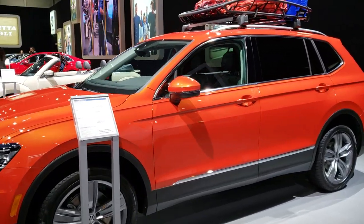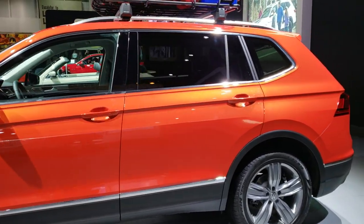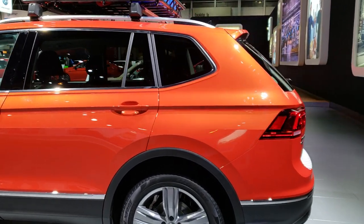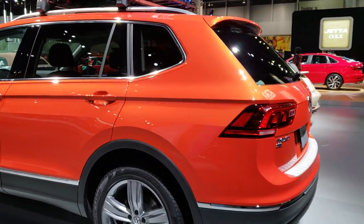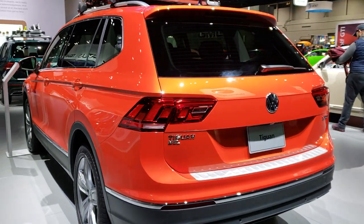Hey there, this is Brett with Summit Automotive. I'm at the 2019 Chicago Auto Show and today we're just checking out a bunch of different vehicles. I'm going to be doing as many as I can just for everybody to check out.